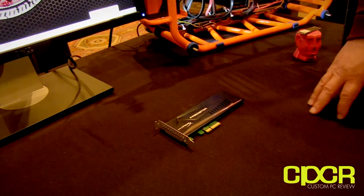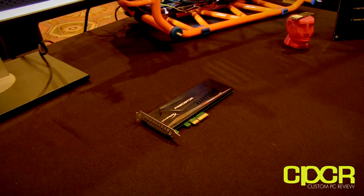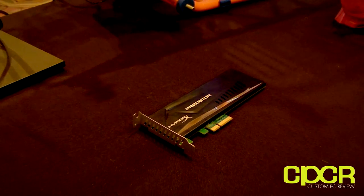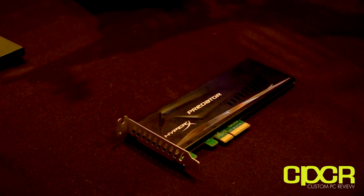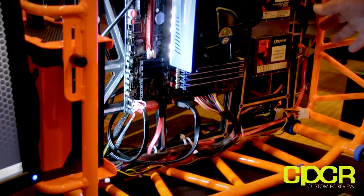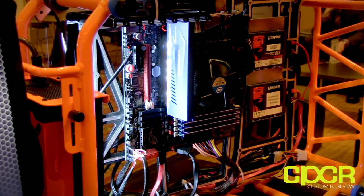Better IOPS too — our target IOPS are about 150,000. Target write speeds are probably around 1,200 megabytes a second. Another way to look at it: this is a PCIe drive running right here — nice and clean, no cables, no power, no SATA cables. Really, really cool.